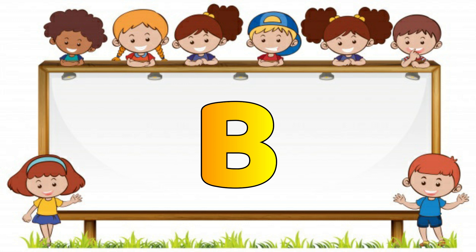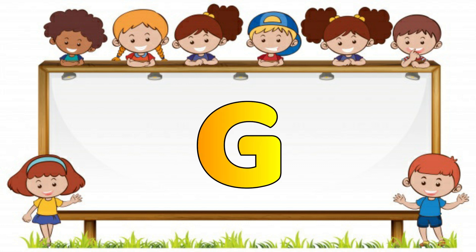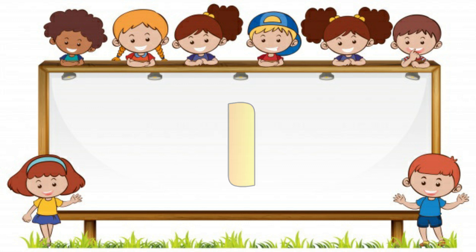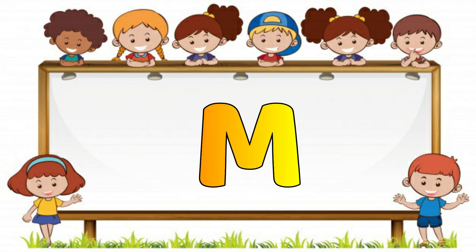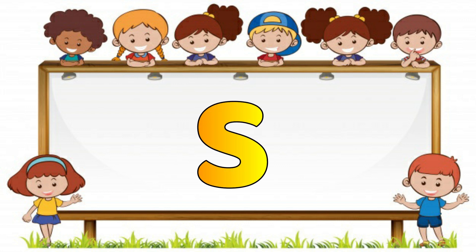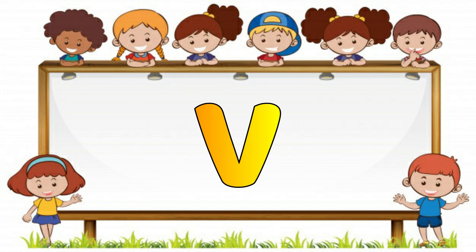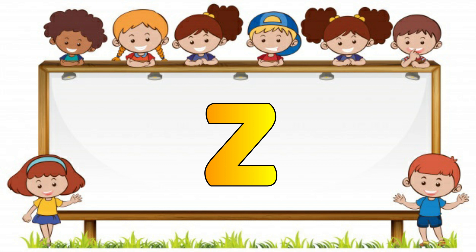A, B, C, D, E, F, G, H, I, J, K, L, M, N, O, P, Q, R, S, T, U, V, W, X, Y, Z. Wow!